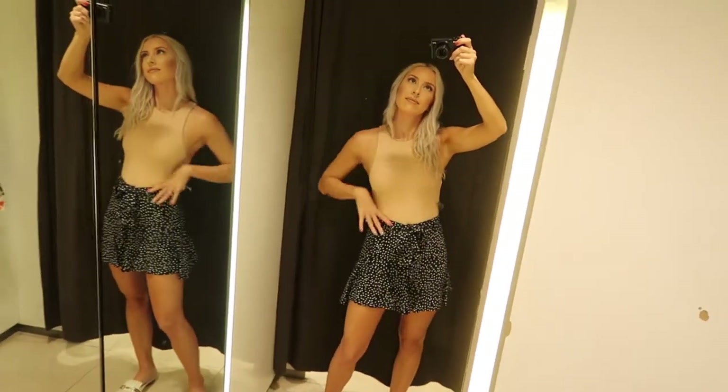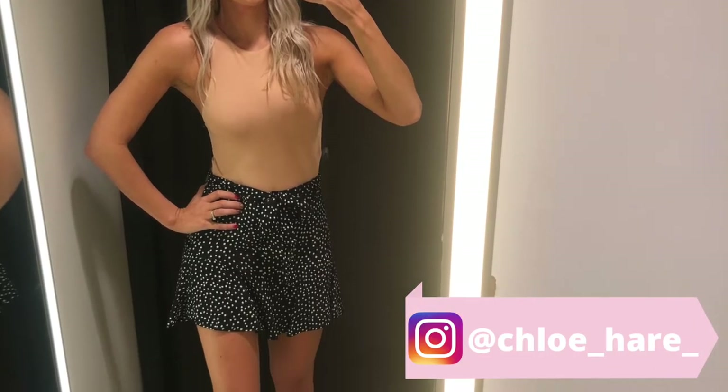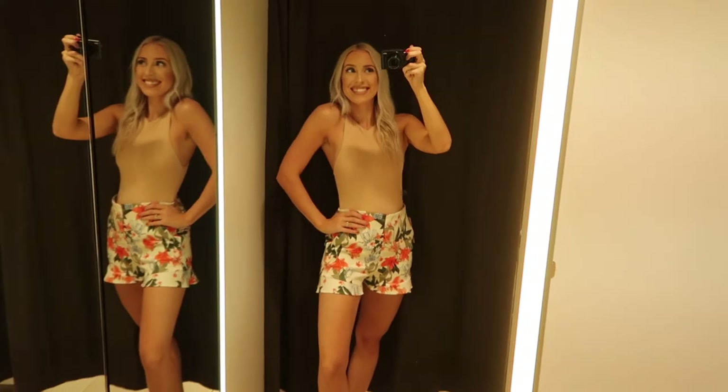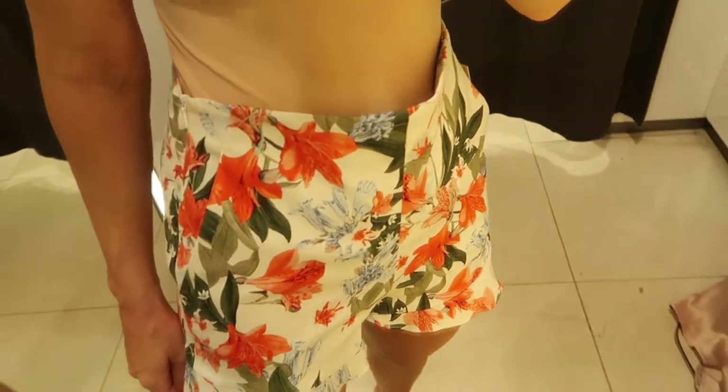This is such a cool, fun summer outfit. I put a cheeky little pic up on Instagram as well while I was in there, so you should go follow me if you want sneak peeks. The shorts are a size small and $19.99.